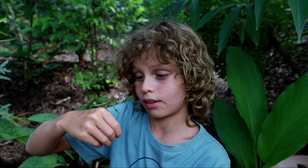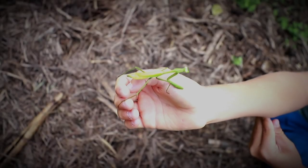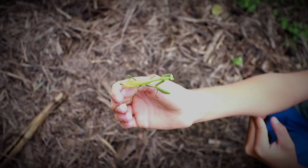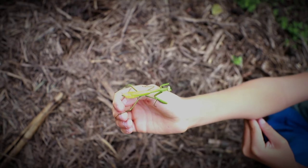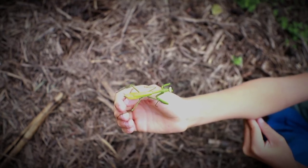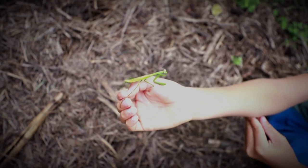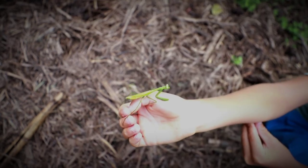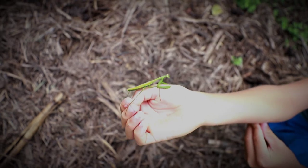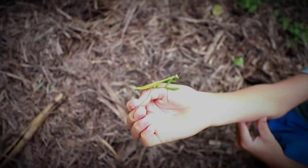They can turn their heads up to 360 degrees — she's just beautiful. As you look at her, you can see the abdomen at the very end of her body, then the wings overlapping on the body. You can see the thorax which is the middle of the body, and the head at the opposite end to the abdomen.